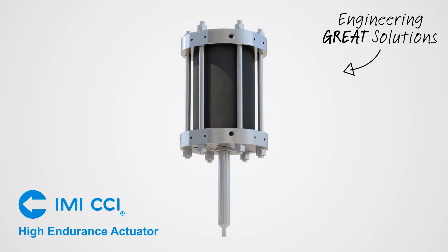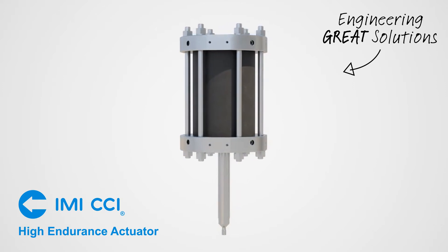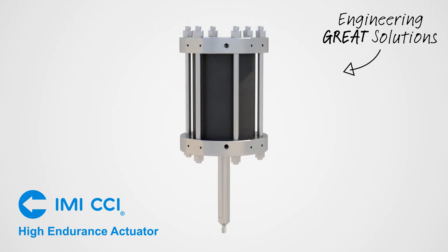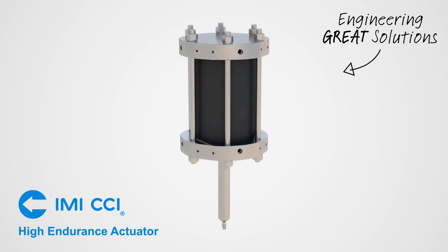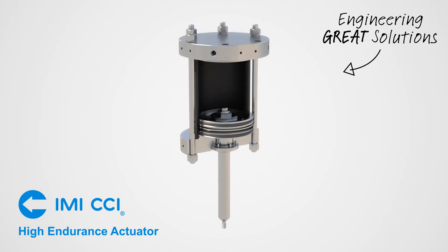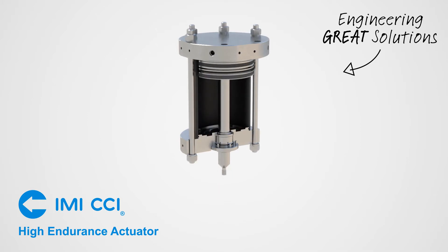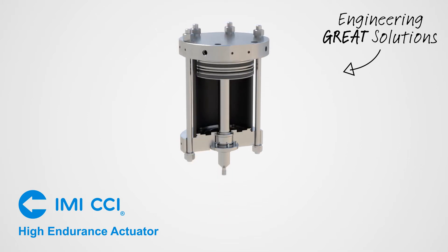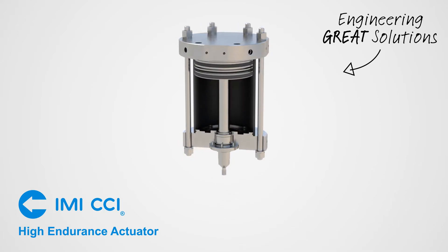Building upon this experience, IMI CCI's new high endurance actuator is the next generation of pneumatic piston actuator technology designed to meet the needs of today's demanding oil and gas and power control valve applications. The HE actuator is designed with reliability in high cycle applications and ease of service in mind. Robust guiding of the stem and piston ensures longer seal life and more consistent performance over the life of the actuator.